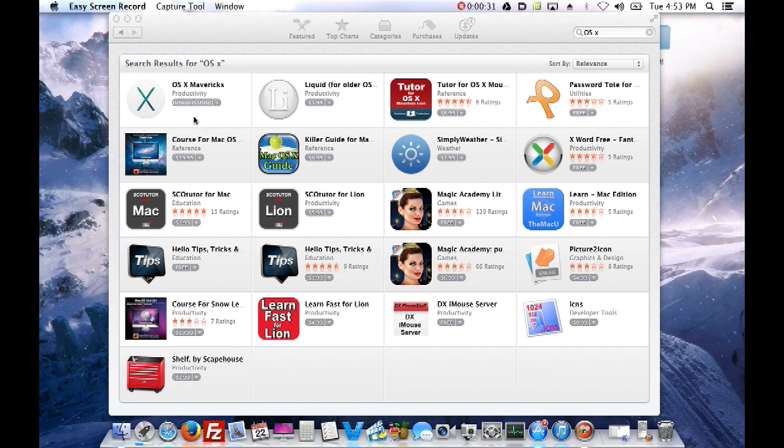All you gotta do is hit free upgrade in the App Store and it starts downloading. But what we're going to do differently today is do a clean install - that means wiping the entire hard drive and putting this fresh operating system on from scratch. If you just click free upgrade, it would upgrade Mountain Lion 10.8 to 10.9, essentially slapping Mavericks on top of Mountain Lion.